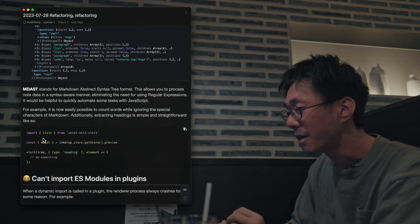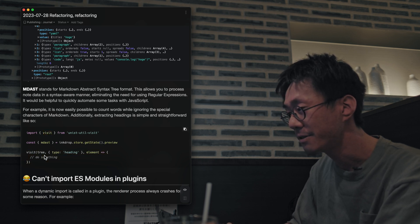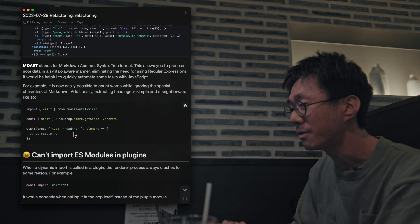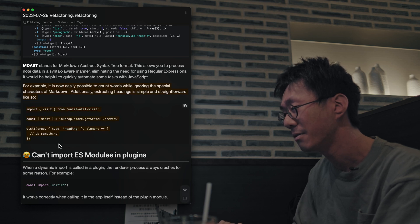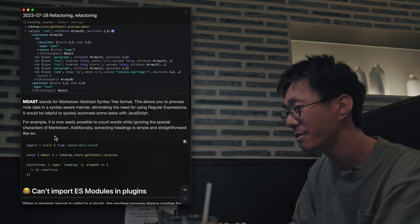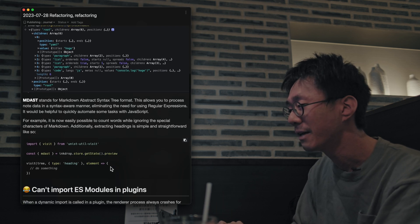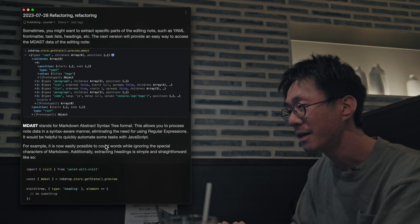For example, if you want to get headings, you can simply use the visit utility function to get every heading — like this. Which is very handy. It would also be useful even if you don't have a DOM, and it would be nice for users who are not developing plugins, because you can use this MDAST data to automate some tasks, like converting task lists and things like that.